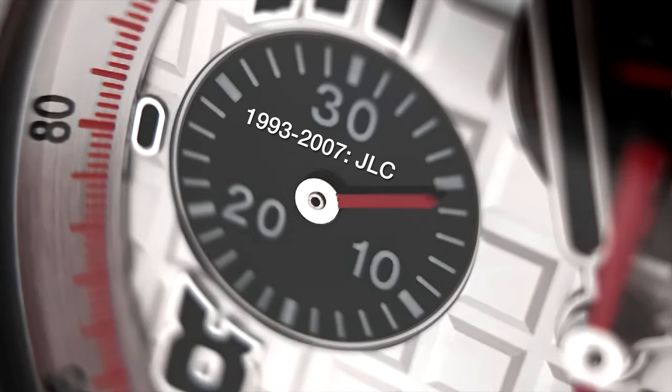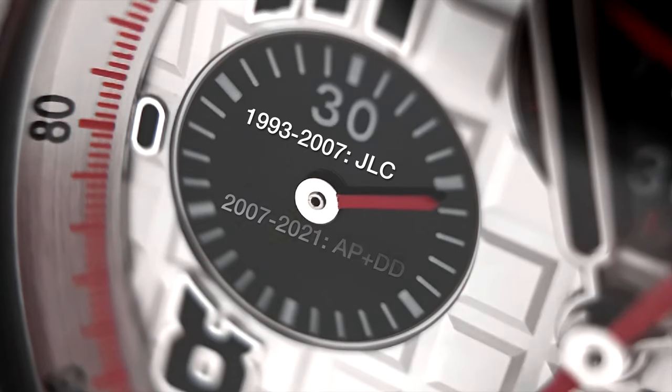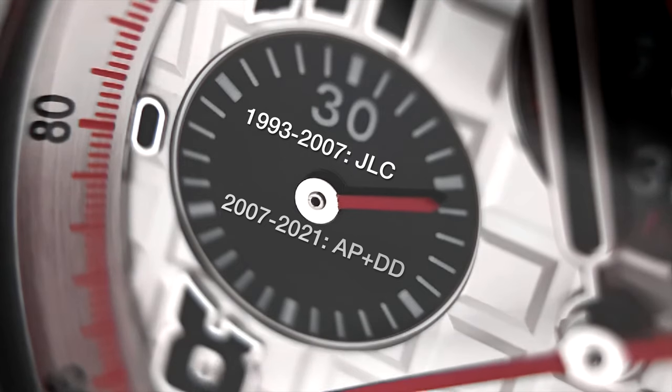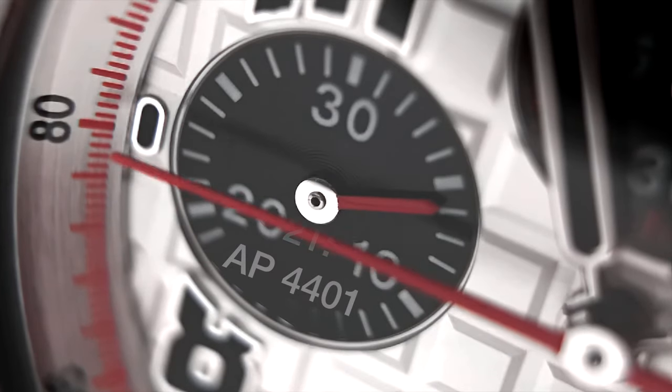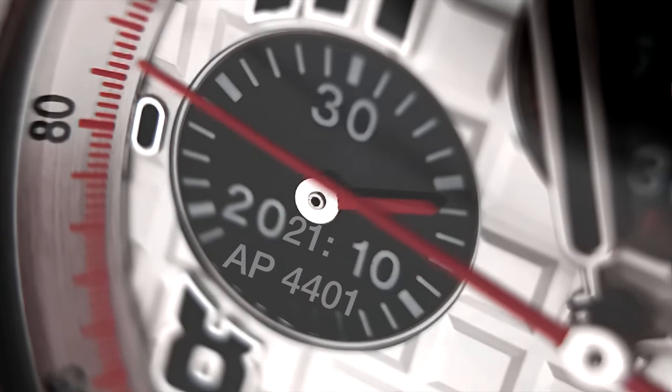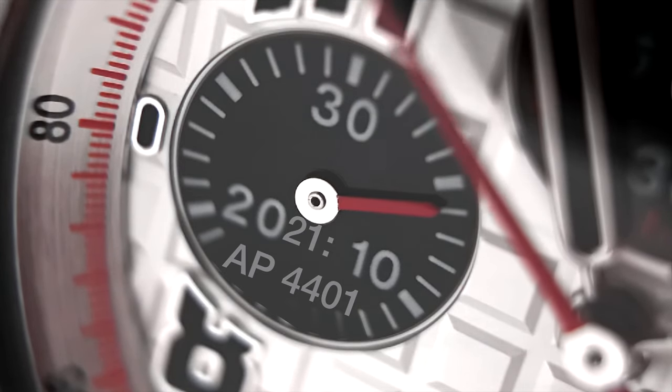In terms of innovations, mechanically the Royal Oak Offshore has never been particularly groundbreaking. When first released it had a JLC movement, which carried on until 2007 when they replaced it with an Audemars Piguet in-house movement. Throughout its entire history from 1993 to 2021, it was always a modular chronograph. It was only in 2021 that the movement originally released in the Code 11.59 gave the Royal Oak Offshore a fully integrated column wheel chronograph. Always very nicely decorated, but nothing particularly new or industry-changing mechanically.